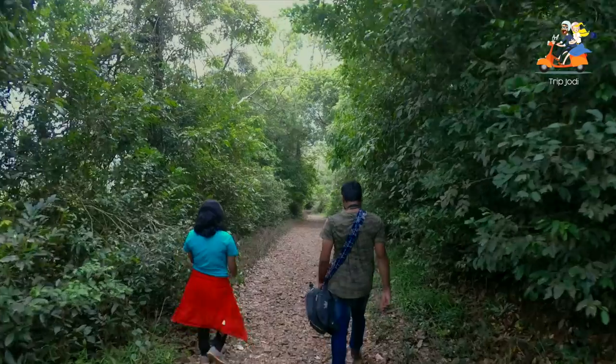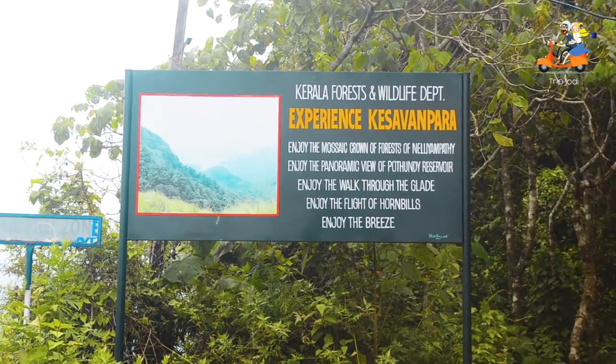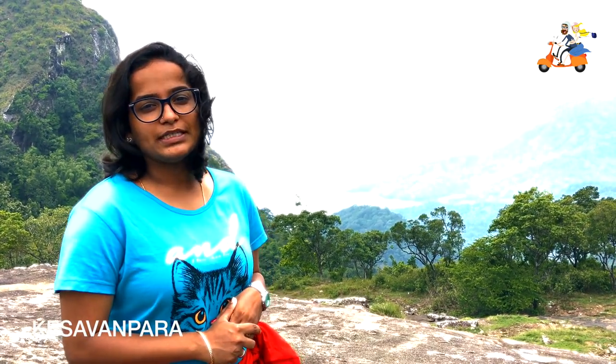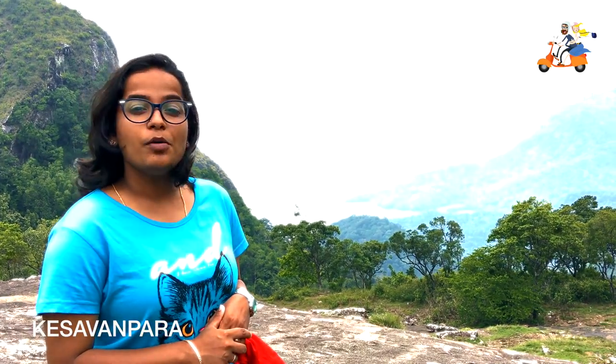We are on the trail to Keshwampara. We have climbed up to the tip of Keshwampara and from here you can see the outstanding view of Potundi Dam.